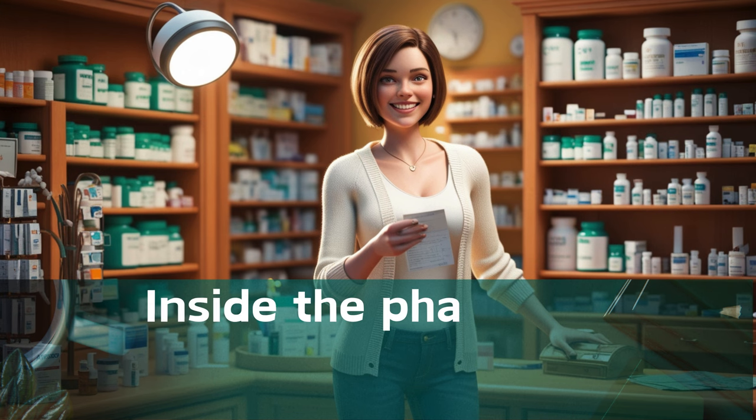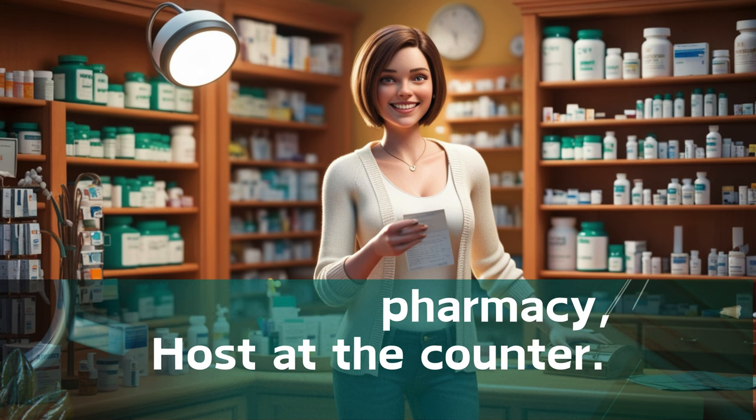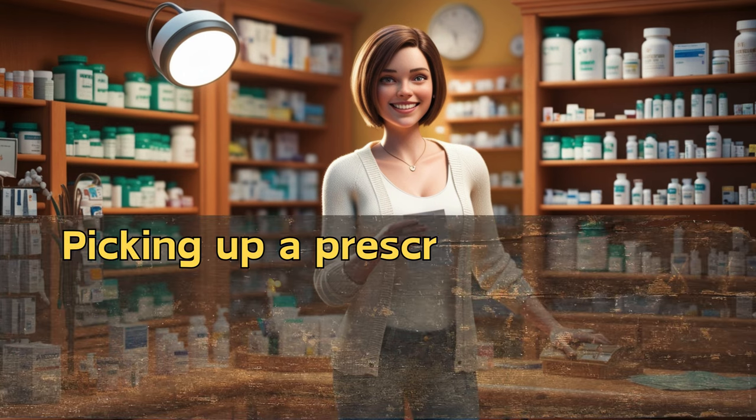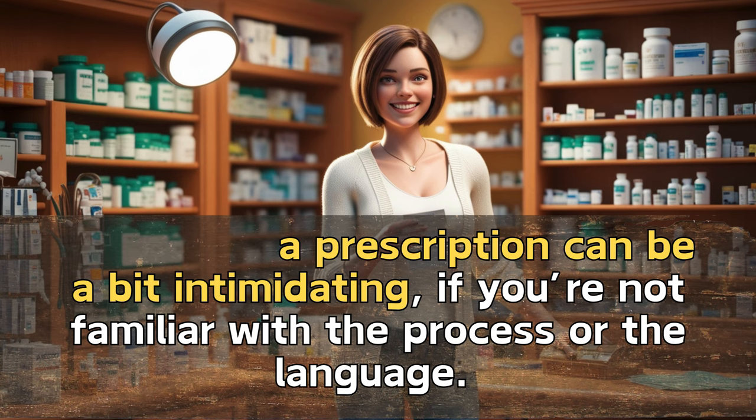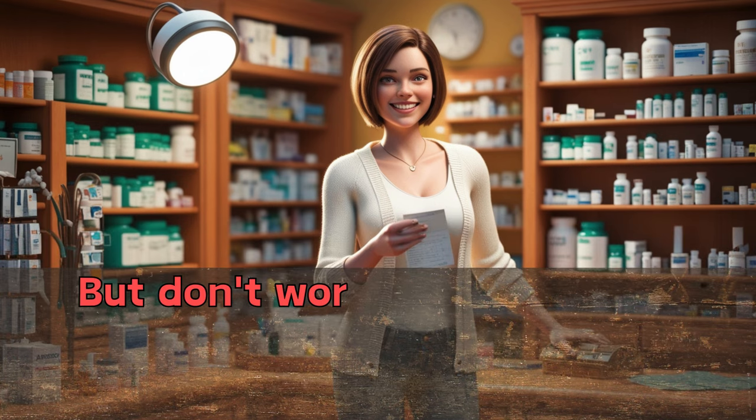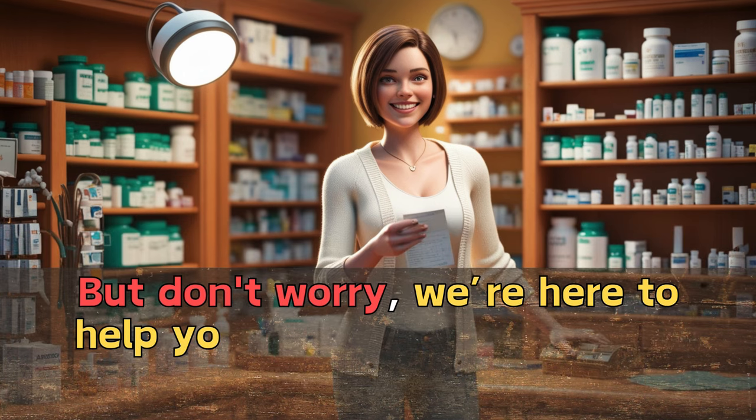Inside the pharmacy. Picking up a prescription can be a bit intimidating if you're not familiar with the process or the language. But don't worry, we're here to help you navigate it smoothly.